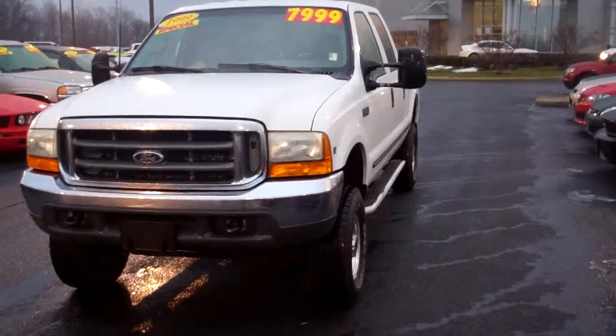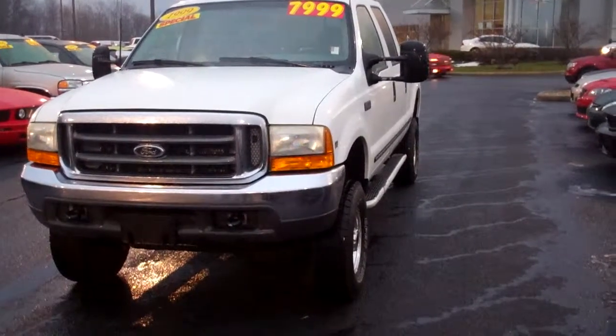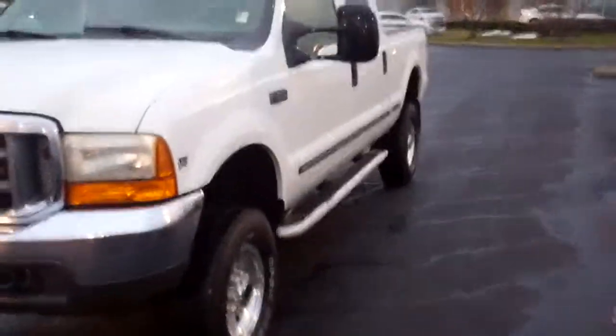Hi, this is Patrick Smith at Bill Estes Ford. I wanted to do a quick video walk around on this 1999 F350. It is a four-door. It's the XLT trim package.